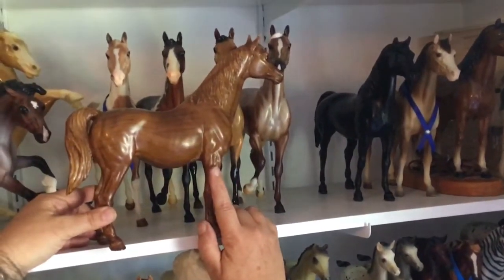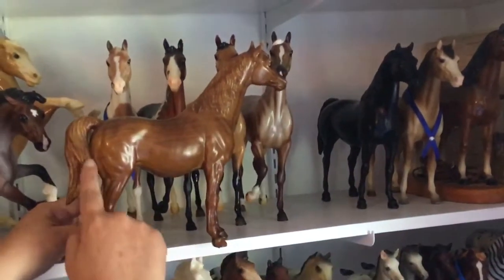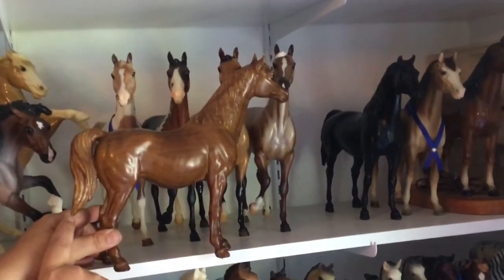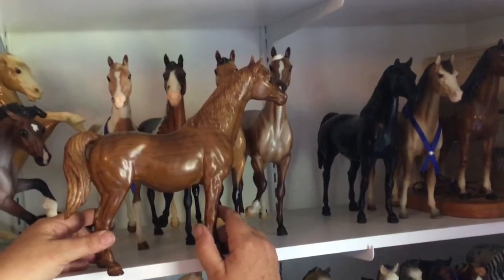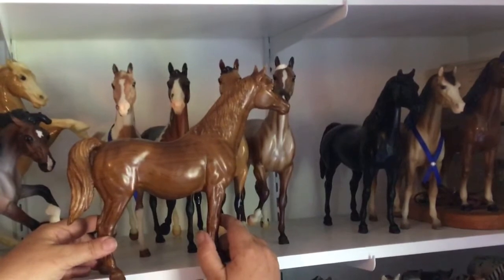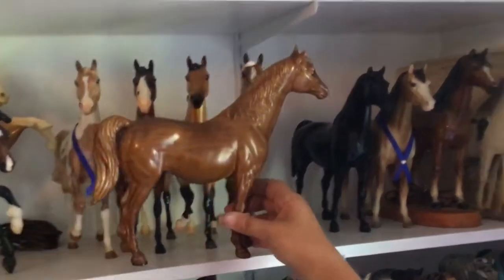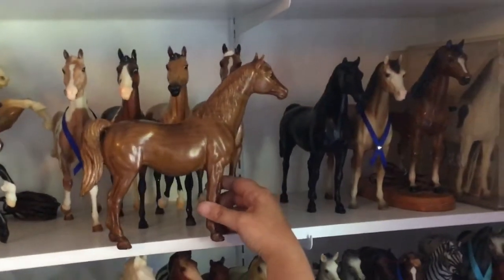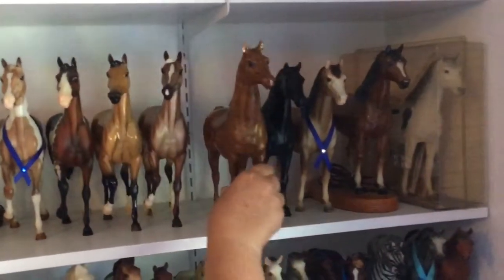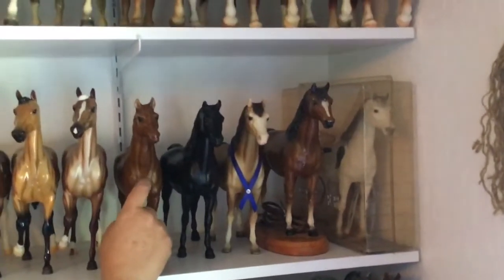She was never officially released and she looks very similar to the Family Arabian Mare, but the difference is in the tail — it attaches to her butt and then kind of swishes out in the back. She has been found in woodgrain, chestnuts, and the glossy gray Appaloosa. Next time you see what you think is a Family Arabian Mare in the original glossy color, pick it up and check the tail — you just never know what you might find. I did not find her in the wild; I bought her on eBay.